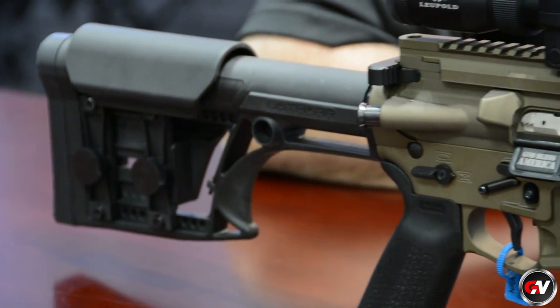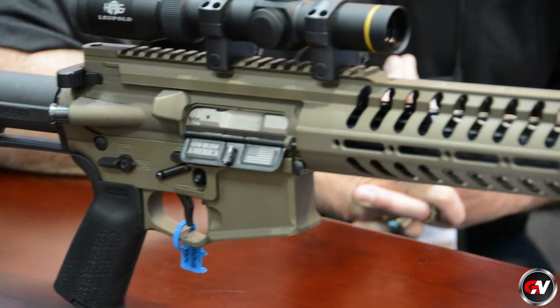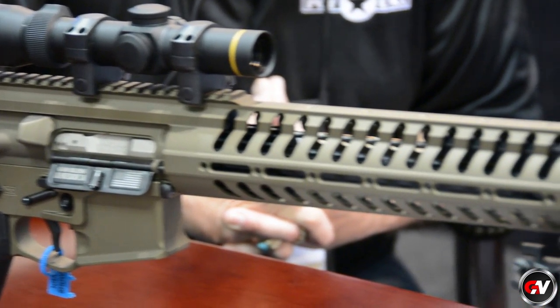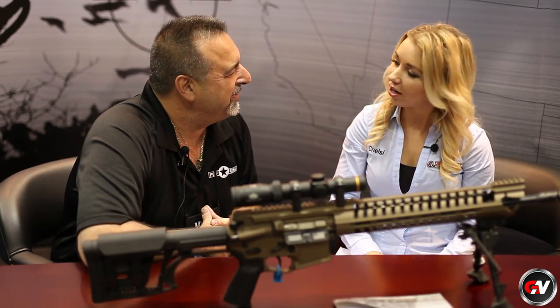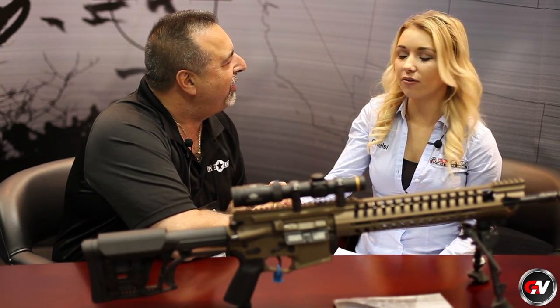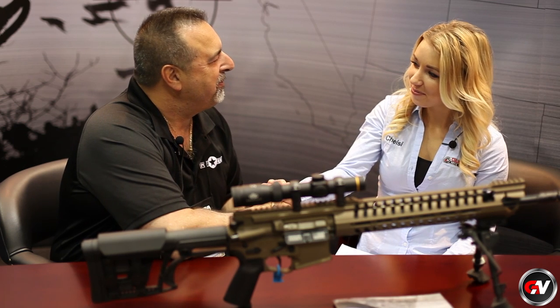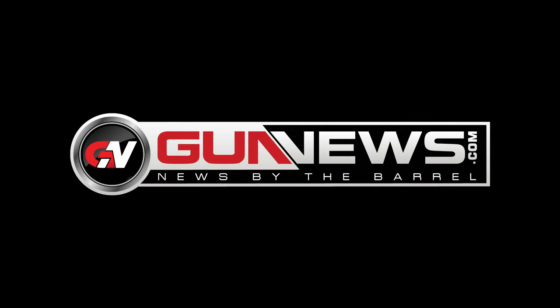I love that. I love your message, and it seems like you have a lot of sincere, genuine confidence in this rifle right here. Thank you so much for showing it to me — I love the unique design, and you've got a very credible, very good company. Thanks for giving me the opportunity. Take care. Gunnews.com — news by the barrel.